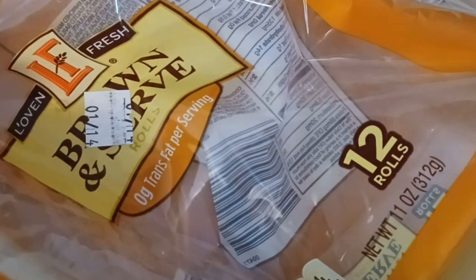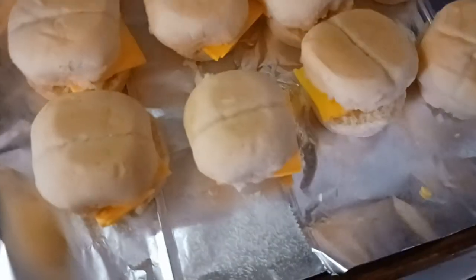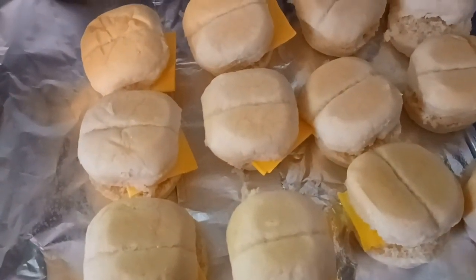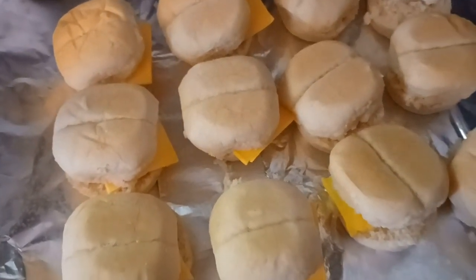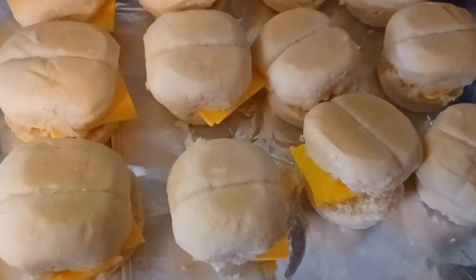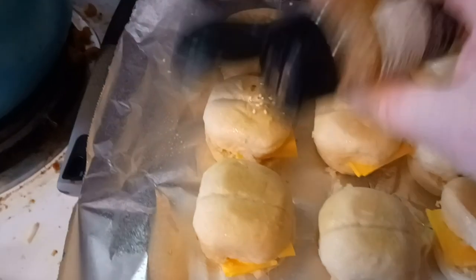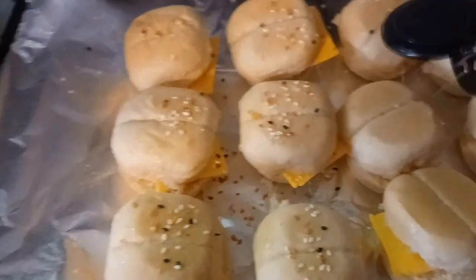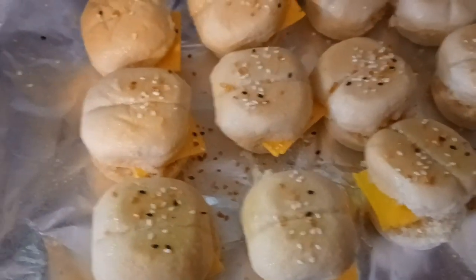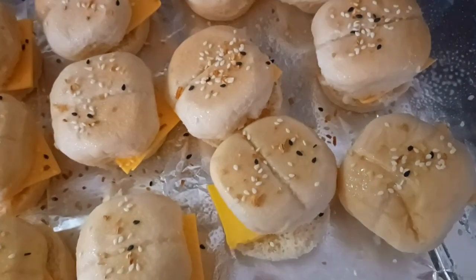For lunch I'm using some brown and serve rolls I had before Christmas that I need to use up. I cut them in half. I don't have any lunch meat or cooked ham to put in between, so I'm just going to do cheese. I got all the cheese in there. I'm going to try using my cooking spray instead of melted butter on top. I may regret it — I'll spray the tops of them and then sprinkle on some Everything Bagel Seasoning. Then I'll stick these in the oven at 400 degrees for about 8 to 10 minutes.